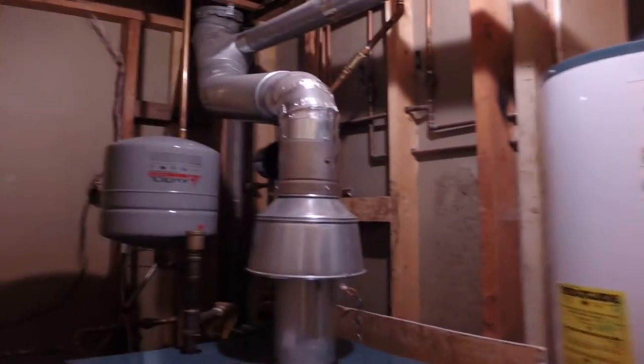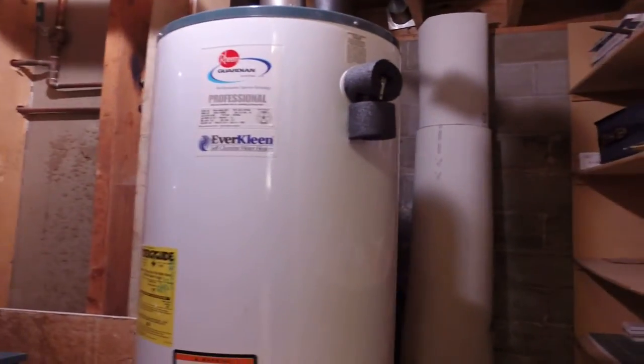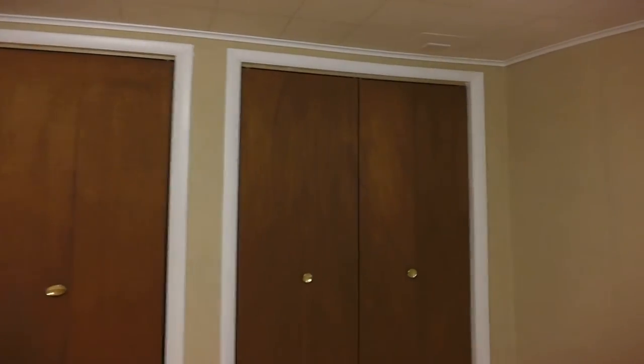Here's the mechanical room. So here's a boiler for the baseboard heat, and then a gas water heater with some storage here. And then here is the basement bedroom. To today's standards, these windows are not big enough for egress. A little bit messed up there on the ceiling — I'm not sure. Double closet.